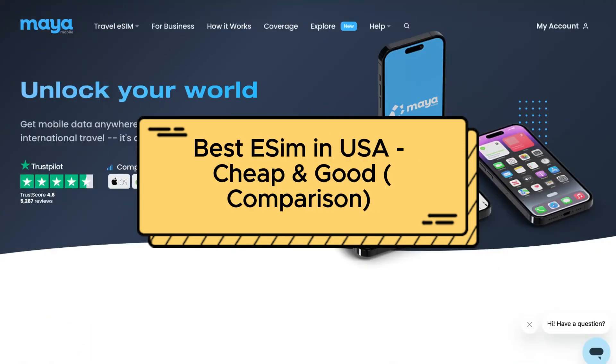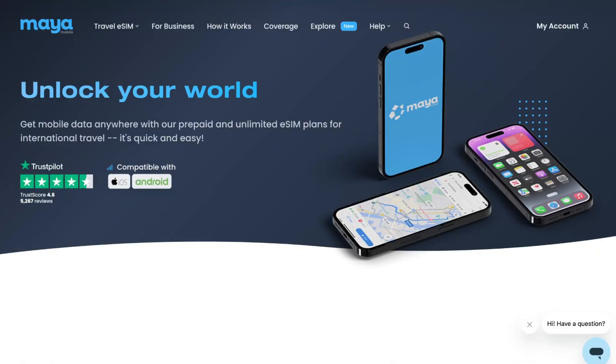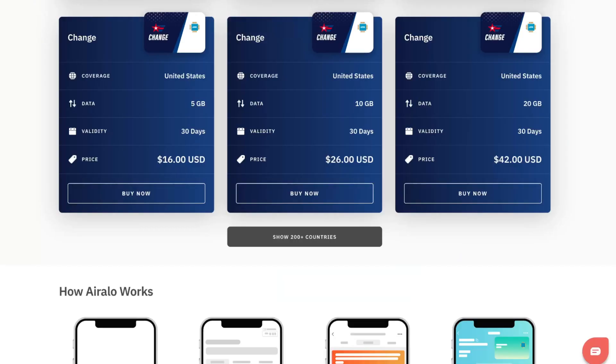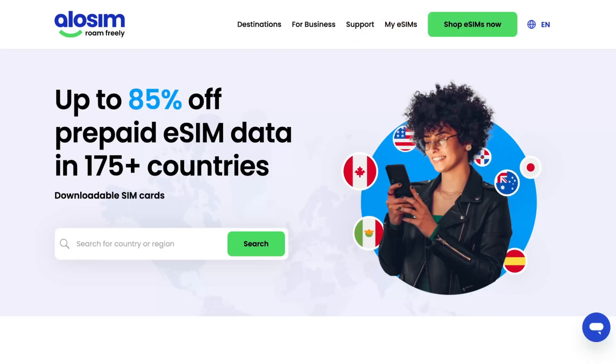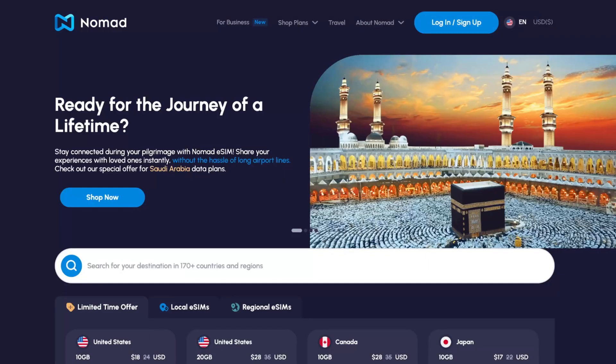Best eSIM for USA. Hey guys, welcome to the channel. In today's video I'll share my own experience of traveling to USA.